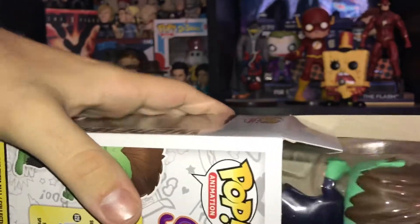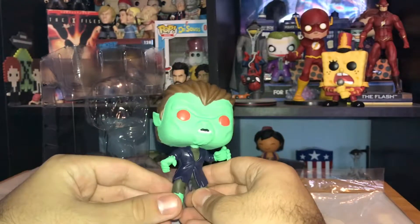So let's open it up. I'll take it out. Here is the Funko Pop out of the box.